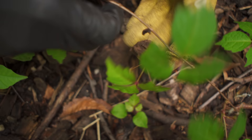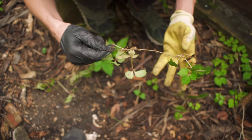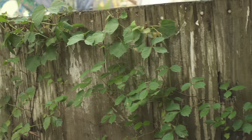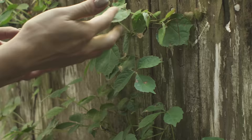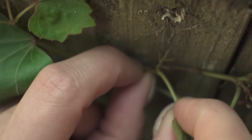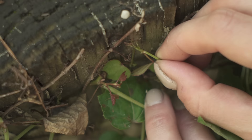Another way to tell them apart: if you look closely, you can see that Boston ivy starts to tendril. At the end of these little tendrils, they have these frog-like suction cups. That's what they use to attach to walls, stone, or anything along those lines — and if you try to remove them from a wall, those suction cups really stick. That is something poison ivy does not have.